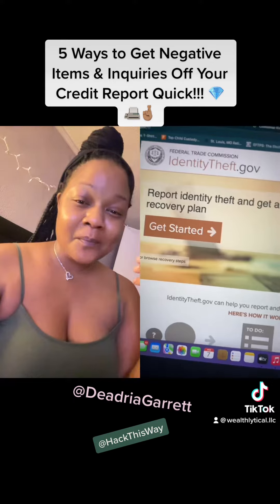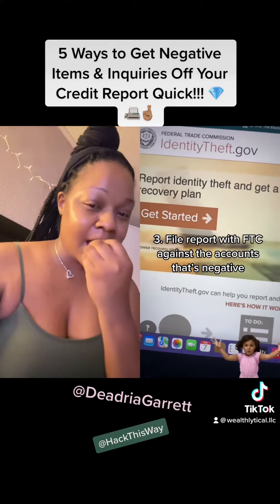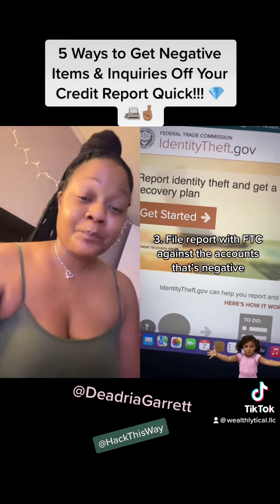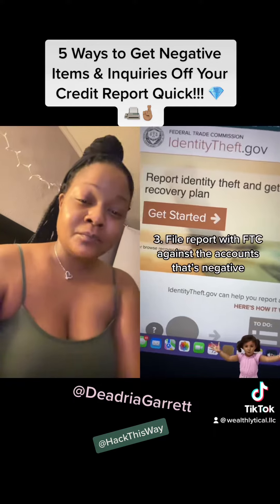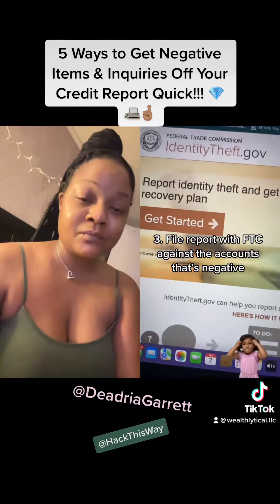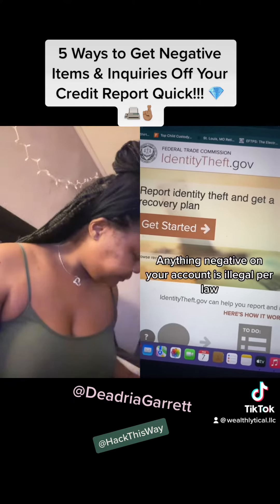Now y'all, this is about to get juicy. You want to go over to federaltradecommission.com and file an identity theft report, because the credit bureaus are using and stealing our information and even being in breaches. It's against the law for them to be having damages on our credit report.